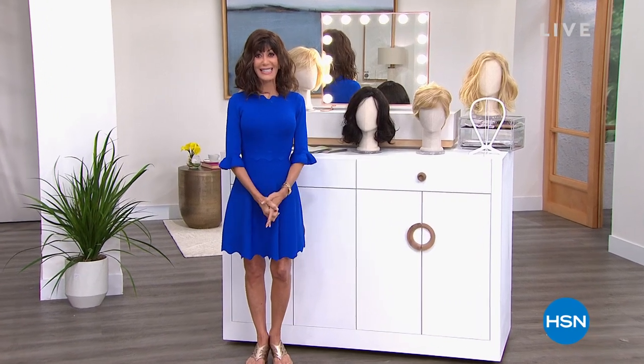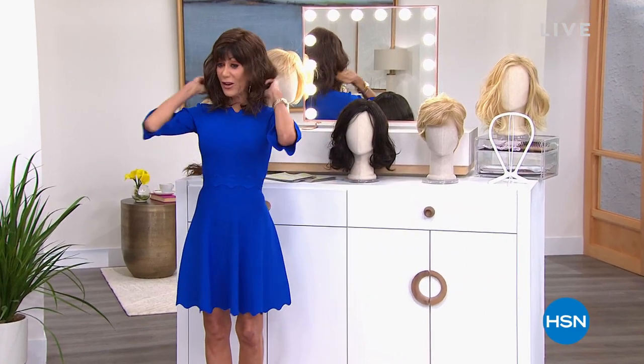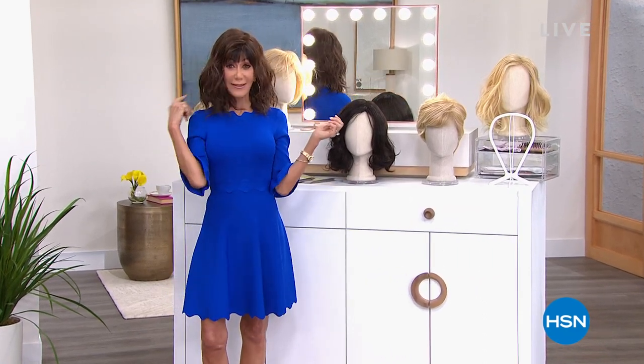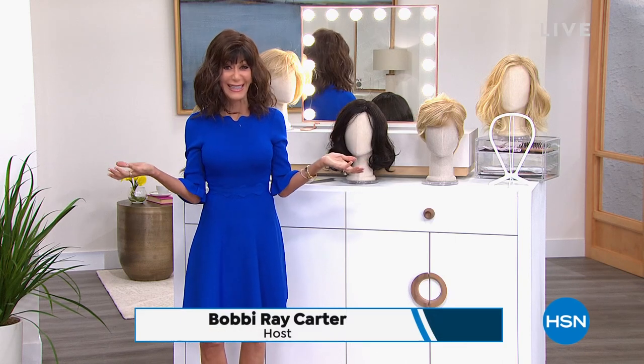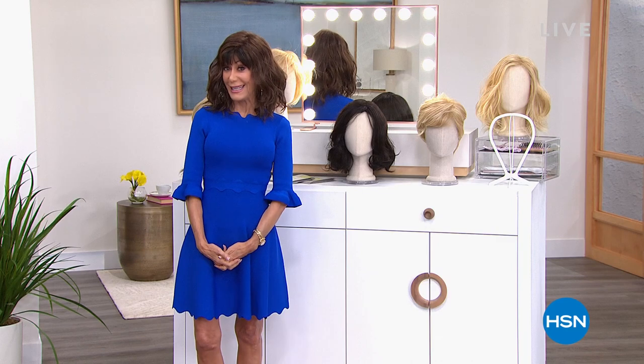Hi everyone, welcome again to HSN. My name is Bobbi Re Carter and I am having the best day today. I'm feeling fabulous, feeling lots of fun. Because I'm in Fortify, which is a Gabor wig that is launching today along with four other styles for the very first time. Let me show you what else is coming up in the hour.